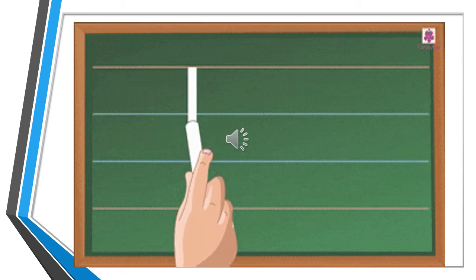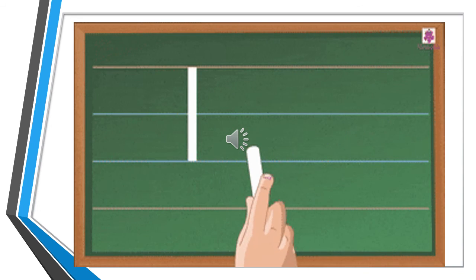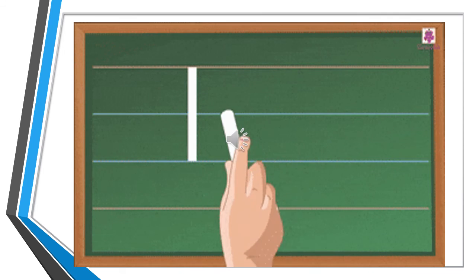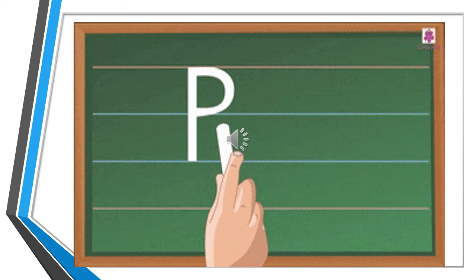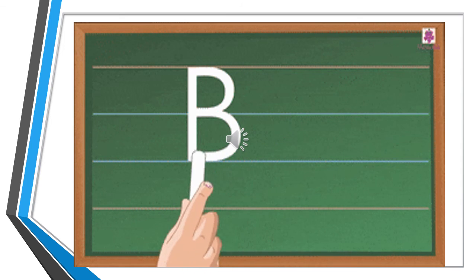Now let's check how we will write letter B.